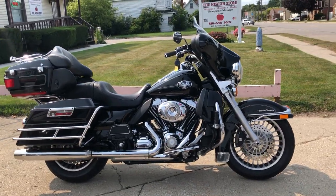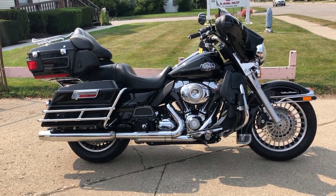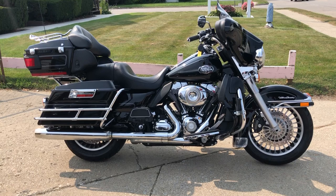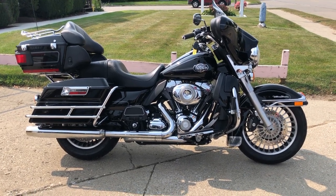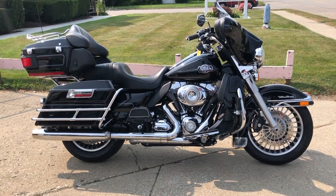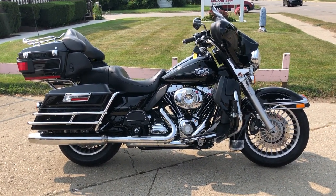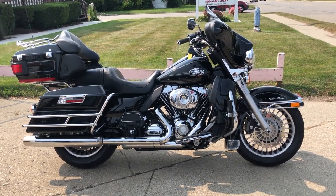We deliver from our store to your door, so feel free to check this one out as well as 300 other used Harley-Davidsons. We have a total of 600 used motorcycles in stock. Thanks for taking a look and feel free to give us a call at 888-RIDE-990. Have a good day.